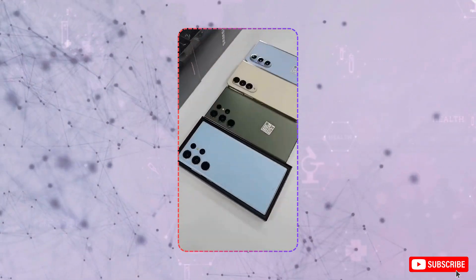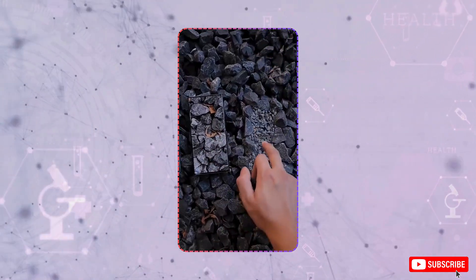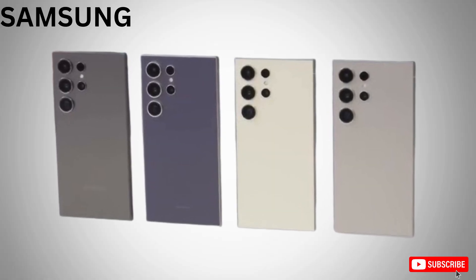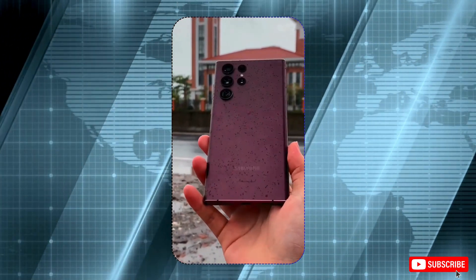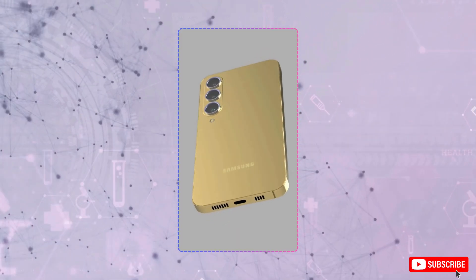Lastly, here are three more updates about the S25 Ultra, including a big RAM upgrade, satellite connectivity, and improvements to design and battery capacity. Let us know your thoughts in the comments. If you liked this video, don't forget to give it a thumbs up and subscribe for more tech content. And I'll see you in the next one.